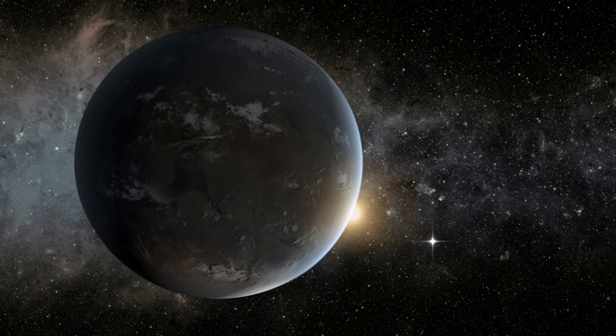All exoplanets discovered lie in one of the three northern constellations of Cygnus, Lyra, and Draco, which contain Kepler's photometer's field of view.